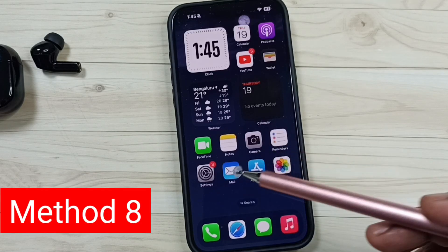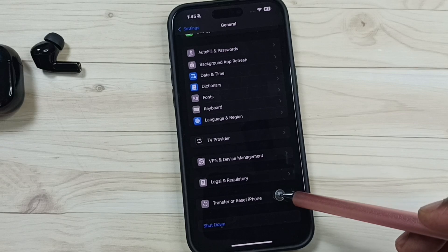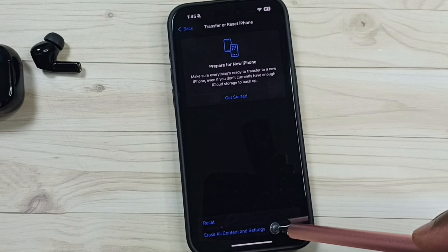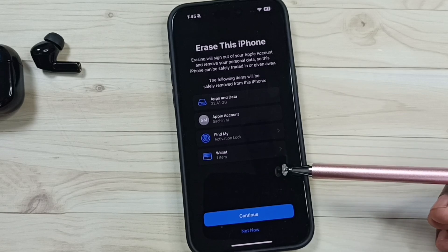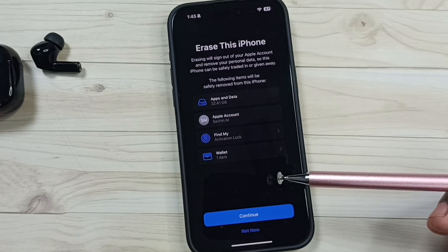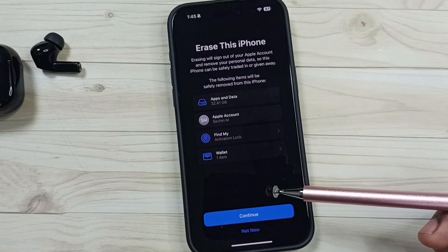Method eight: go to Settings, tap the Settings icon, go to General, go down, tap on Transfer or Reset iPhone, then tap on Erase All Content and Settings. Be careful — this operation will delete all data from your phone including photos, videos, apps, accounts, contacts, and messages. If you are okay with that, tap Continue to reset the phone. After reset, check Bluetooth; that should work.